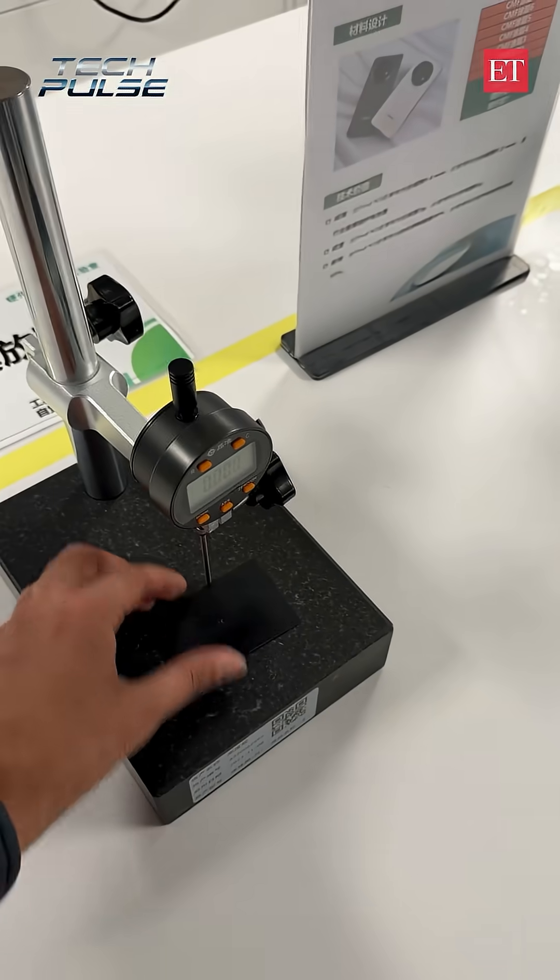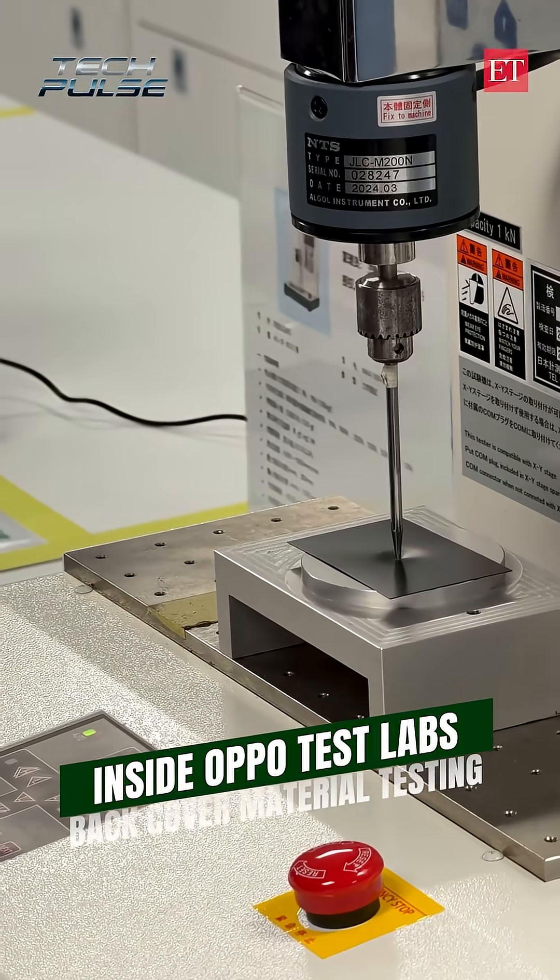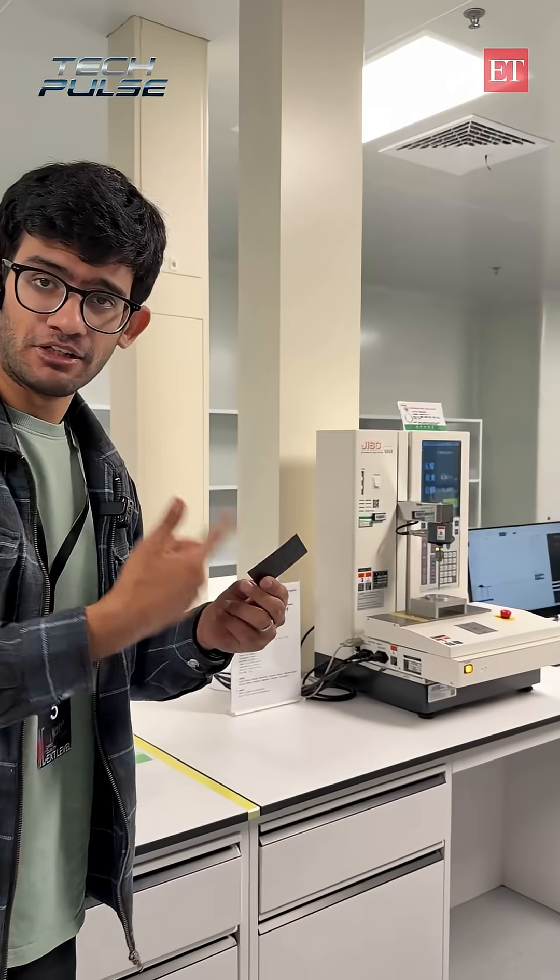Next is the back cover that we see on the new OPPO devices. We checked out the thickness of the back cover and then we also saw a piercing test on this particular back panel.